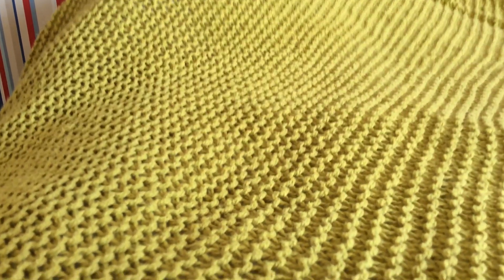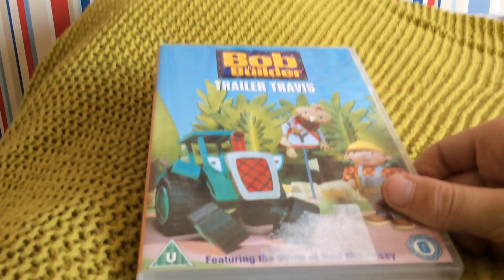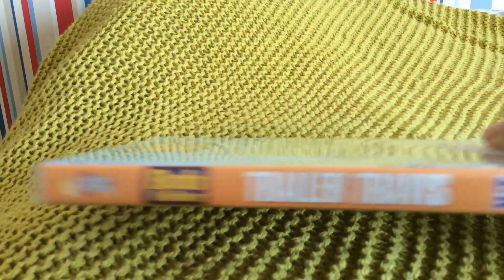So I'll show you the last DVD that I got. Here it is — it's Bob the Builder: Trailer Travis. I would like to get this one on VHS, but I'll have it on DVD for now. Here's the front, spine — oh, I like the colour of the spine — and the back.